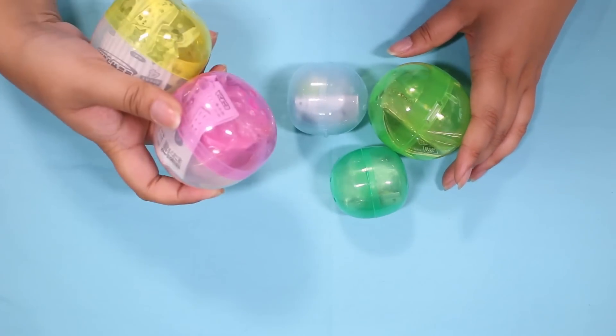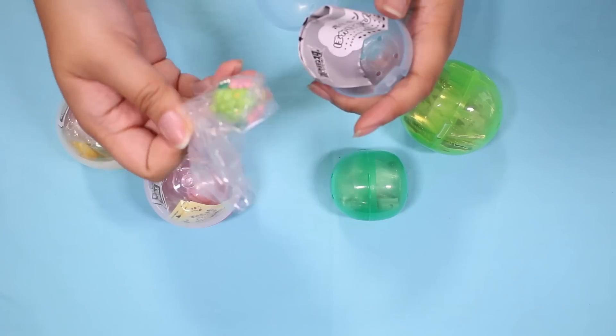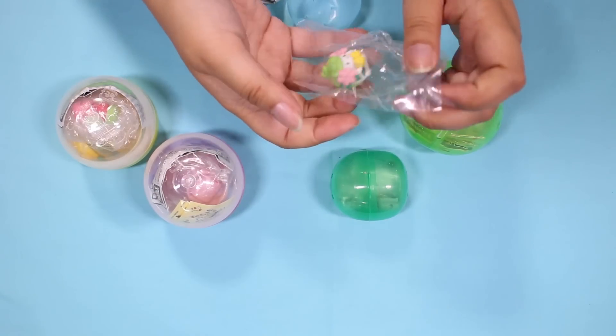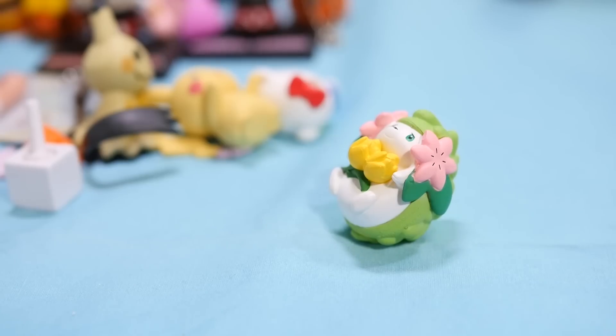Three more to open and then just the gachas to go. Who is this? Oh, I know the name of this character. Oh, why can't I think of it? Shaman? Watch me be totally wrong, but I think that's what the name was. Just basking in the sun, enjoying the flowers.